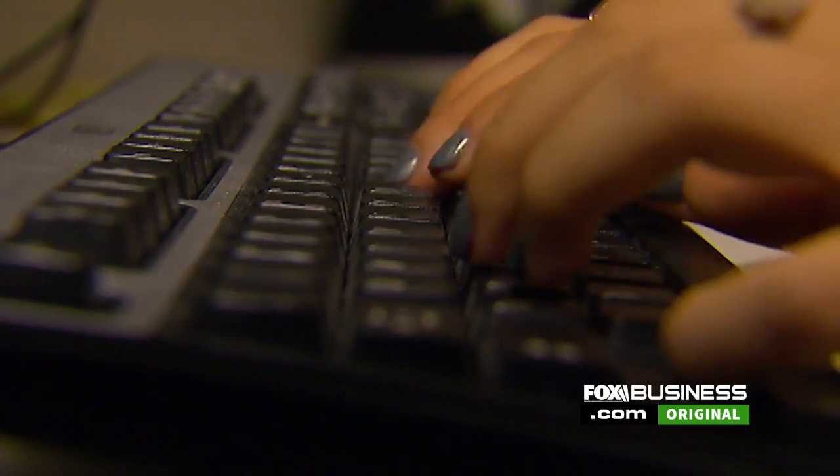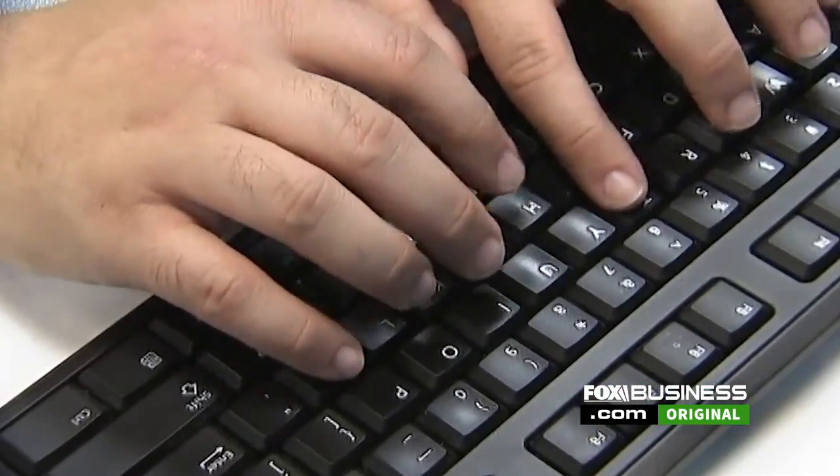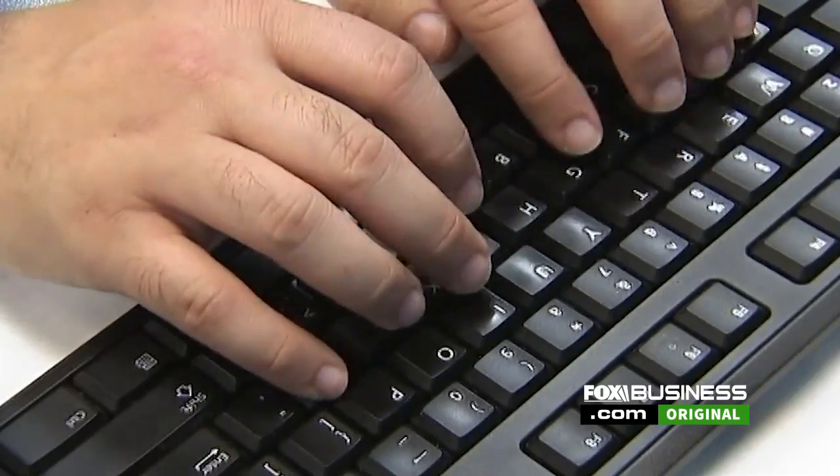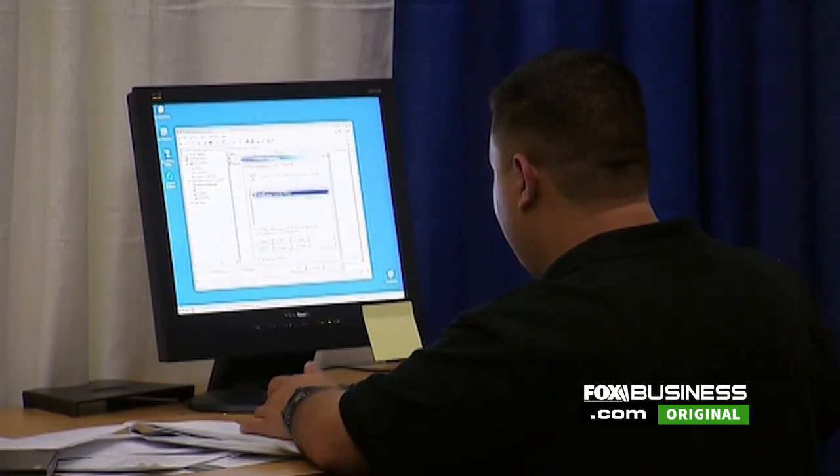Passwords are easy to guess, and you have to share them with the site you're logged into — so the site has a copy and you have a copy. All it takes is a breach of that site, and then everyone's password is now held by whoever breached it. A password, frankly, in most cases is very easy to guess.